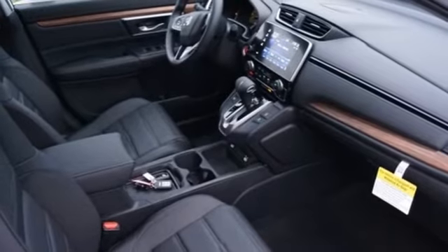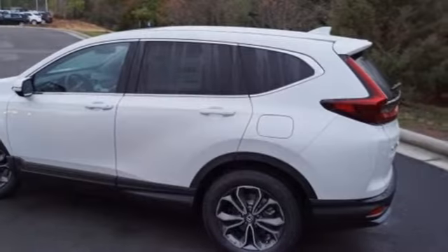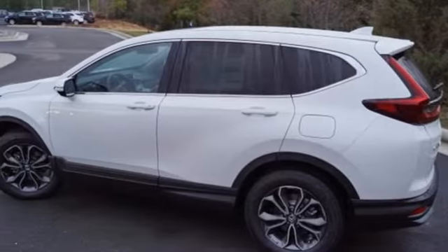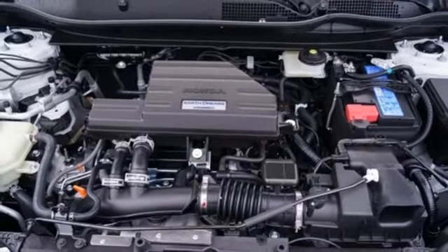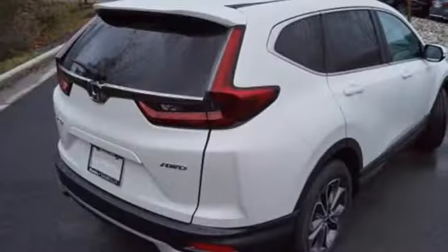Dual zone climate control, continuously variable automatic transmission, power sliding and tilting sunroof, gas pressurized shocks, and an intercooled turbo inline four-cylinder engine.